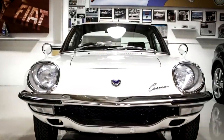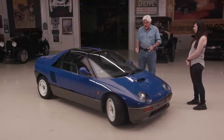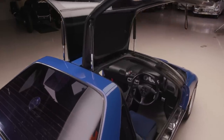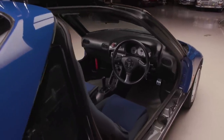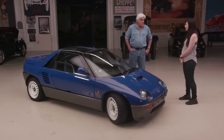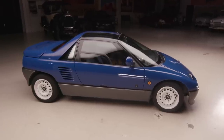So this is an Autozam AZ1. Autozam is a sub-brand of Mazda, kind of like the relationship between Scion and Toyota — the small car dealer name where they sold K cars and small displacement cars. Suzuki had already been making this motor — the same motor used in the Suzuki Cappuccino and the Altaworks. It's a three-cylinder, 660cc turbocharged engine making 64 horsepower, and the car weighs about 1,584 pounds. It's going to move along pretty good.